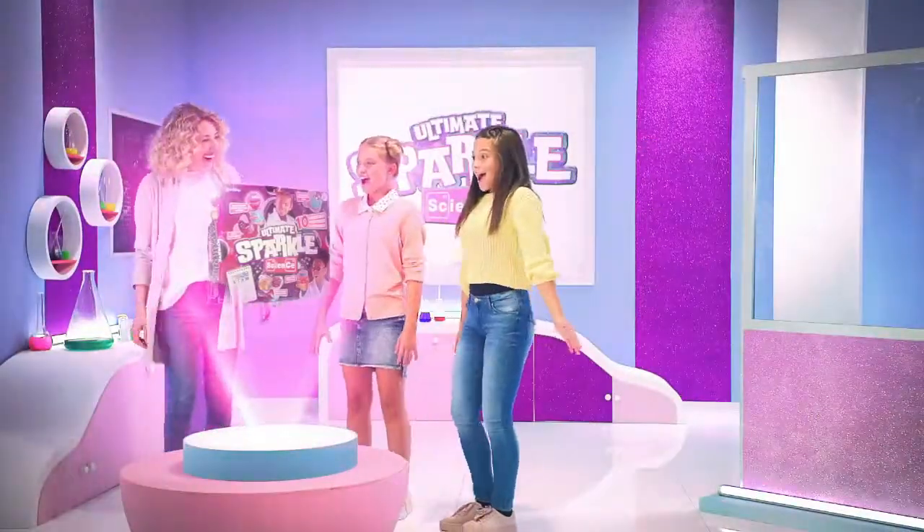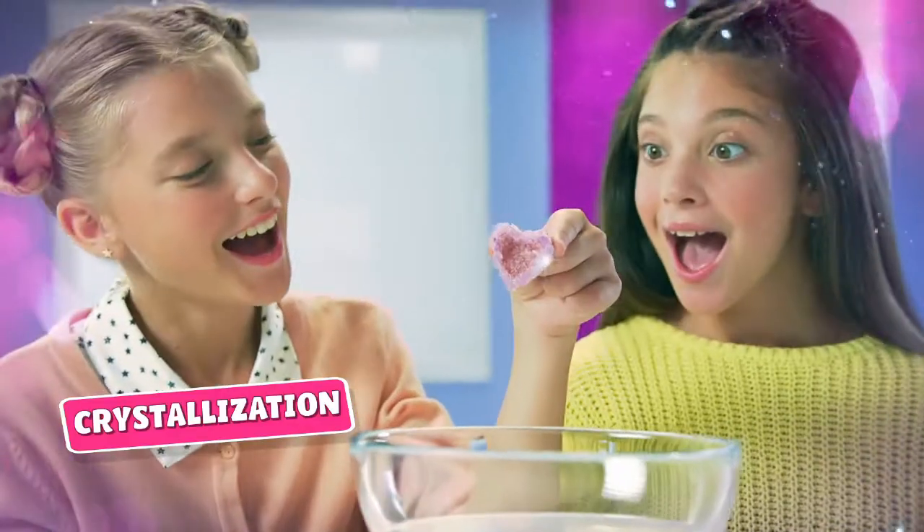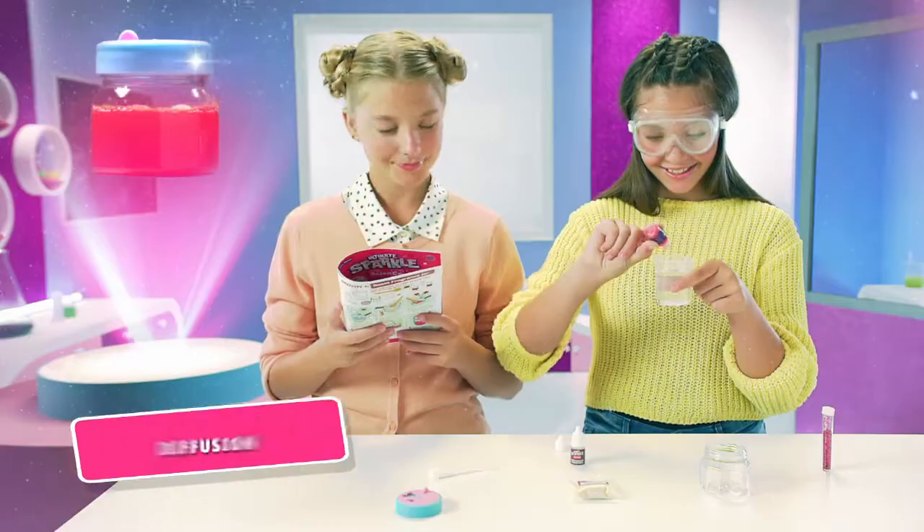Ultimate Sparkle Science. Explore the wonders of science. Mix and grow a sparkly crystal geode. Make glittery bath jellies.